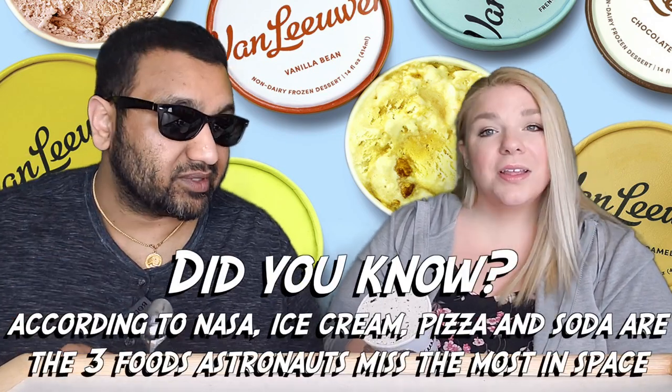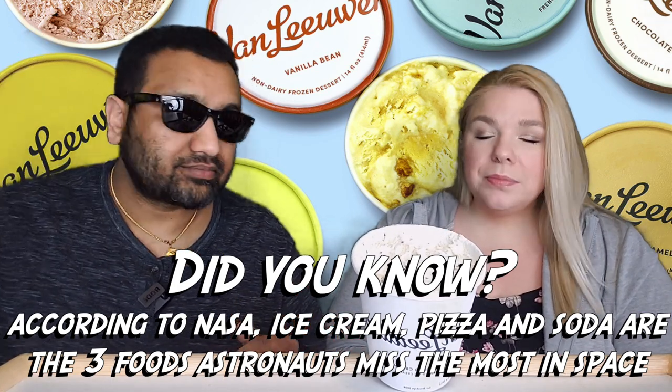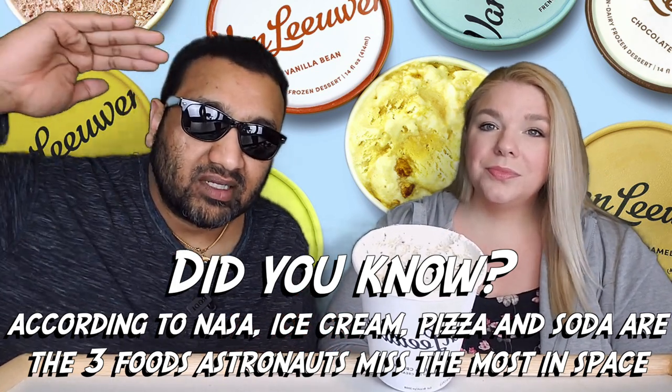It's a French style of ice cream — I don't know how you can really mess with ice cream, but we're gonna give it a shot. If you're new to our channel, we review everyday grocery items so before you spend your hard-earned money, let us tell you if it's worth it.